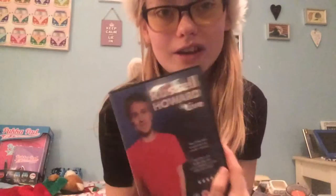Again from my parents, I got Russell Howard Live because I love Russell Howard, and I'm going to watch it with Jamie when he comes over.